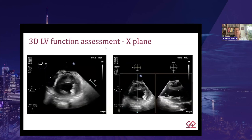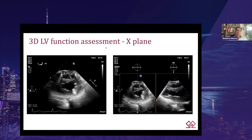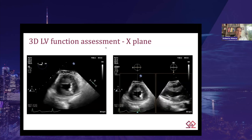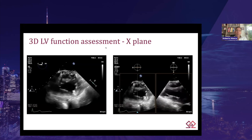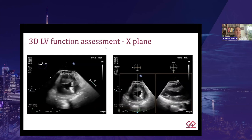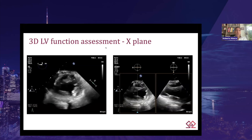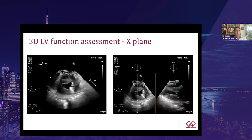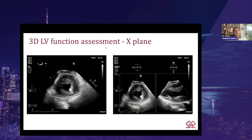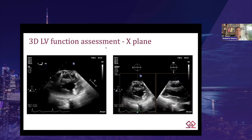The third 3D LV assessment modality is x-plane. The x-plane function is able to show two orthogonal images simultaneously. Although we are unable to access the LV global volume with this modality, it can be extremely useful to analyze segmental wall motion abnormality, especially in the operating room. In this example, we can appreciate anterior wall akinesia limited only to the mid-territory of the anterior wall.